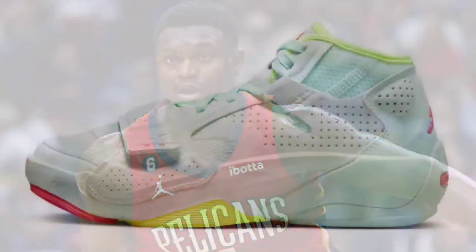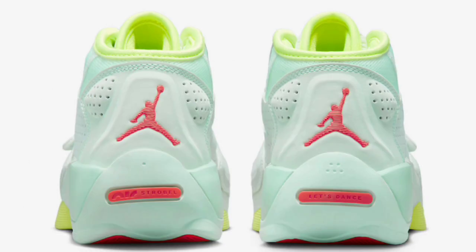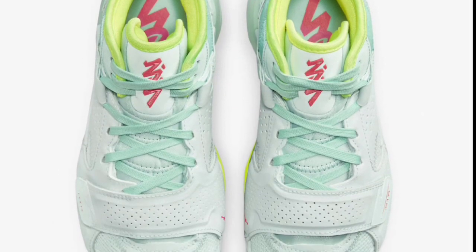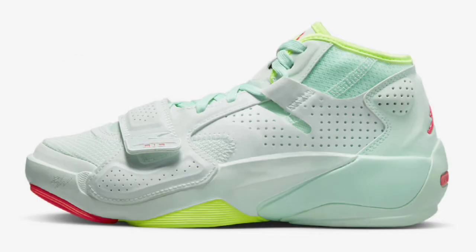Next up, we got the Jordan Zion 2 Barley Green that dropped during the spring of 2023 for a retail price of $120. This right here gave me spring and summertime vibes — almost gave me a tennis court vibe too, like if you wanted to wear these on a tennis court, at the ocean, or the beach. These Zion 2s came in Barley Green, Flash Crimson, Volt, and Mint Foam as the color scheme, constructed with a mix of leather mesh and some suede. I do like the color combination. From a 1 to 10, I give it a solid 8.